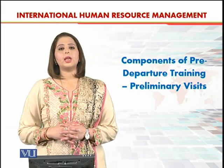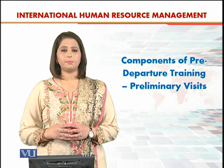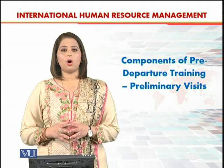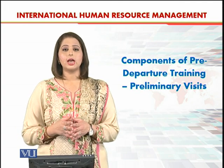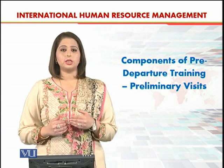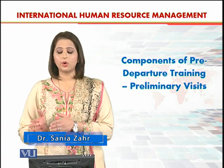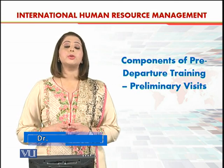In this topic and the subsequent ones, we are going to discuss the components of pre-departure training. Pre-departure training is one of the most important components of training given to international expatriate assignees, and it plays a very important role in making a person adjust to the new culture. In this topic, we are going to look at the component of pre-departure training which is preliminary visits.